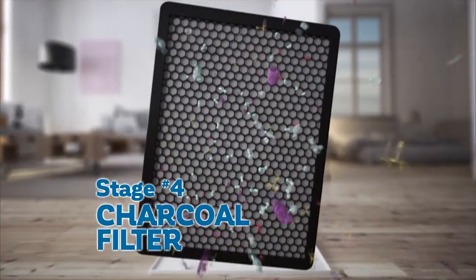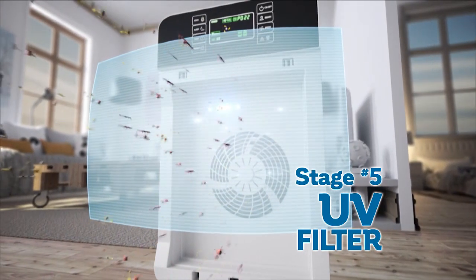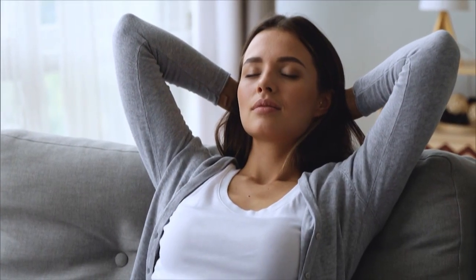The fourth filter is a high-density active charcoal filter that helps eliminate pollutants down to the nanoscale. The fifth stage is a revolutionary UV light filter that helps destroy and remove airborne germs, bacteria, and viruses. The sixth stage ionizes your air and releases it back into the room, fresh, purified, and sterilized.